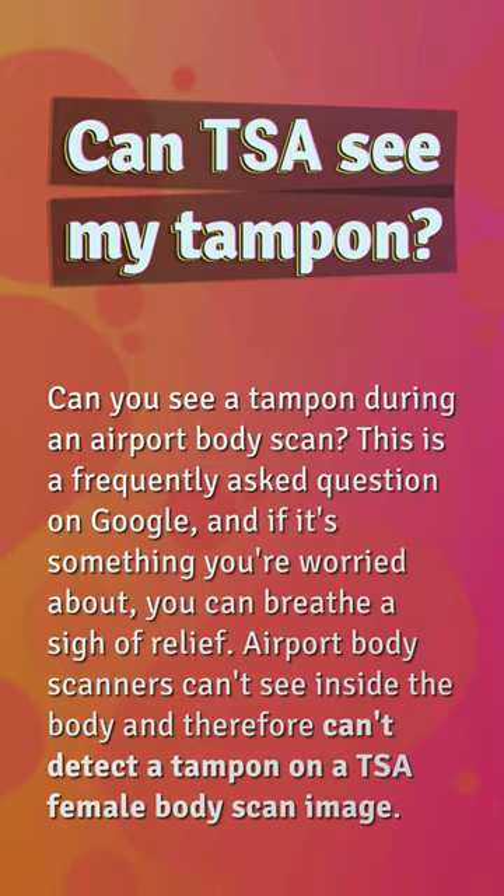Can TSA see my tampon? Can you see a tampon during an airport body scan? This is a frequently asked question on Google, and if it's something you're worried about, you can breathe a sigh of relief. Airport body scanners can't see inside the body and therefore can't detect a tampon on a TSA female body scan image.